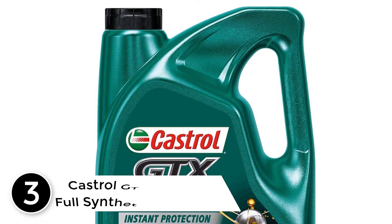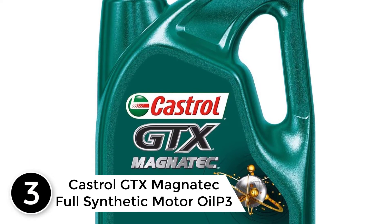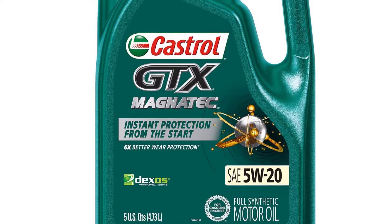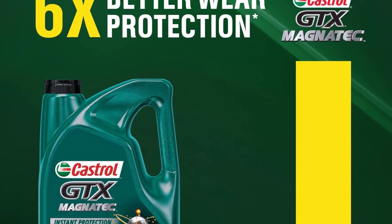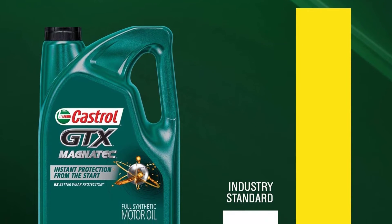At number 3: Castrol GTX Magnatec Full Synthetic Motor Oil. Drivers looking for full synthetic oil that offers performance at an affordable price should check out the Castrol GTX Magnatec series, awarded the title of Best Budget Oil. Castrol says it offers six times better protection than industry standards, citing the Sequence IVA test that measures common engine wear.